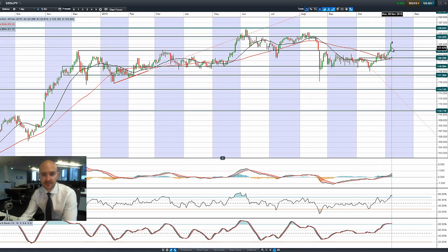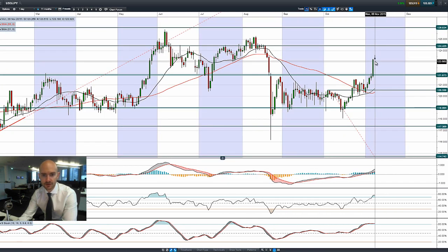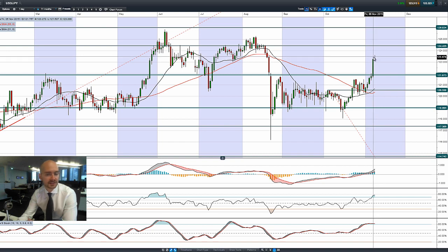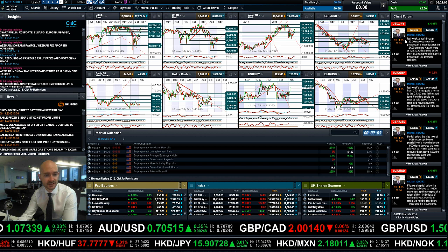Having a look at dollar-yen — fantastic day on Friday. We didn't really follow through with a huge amount yesterday, but it does give you an idea of where we stand today. We're currently at 123.31, with 124.42 being the next potential resistance. It's certainly had a fantastic session so far.